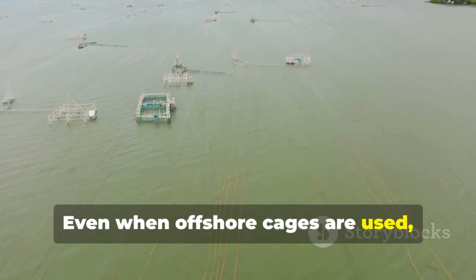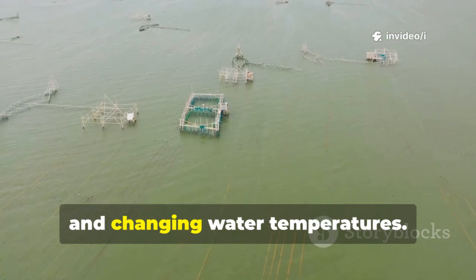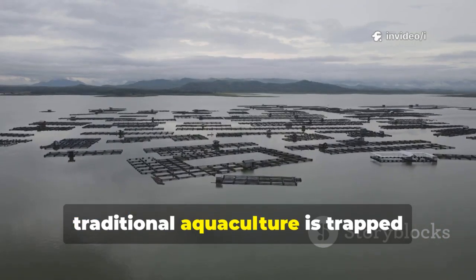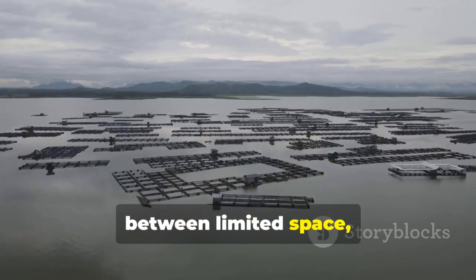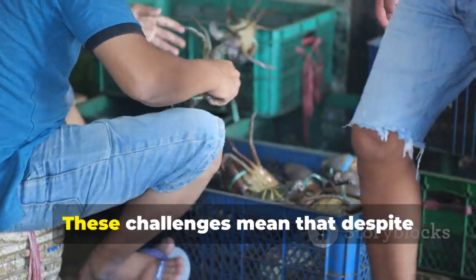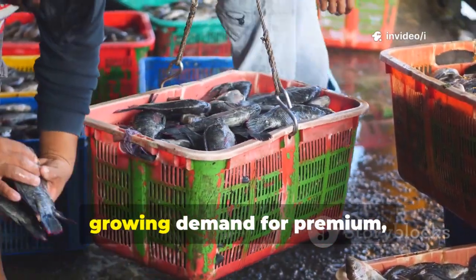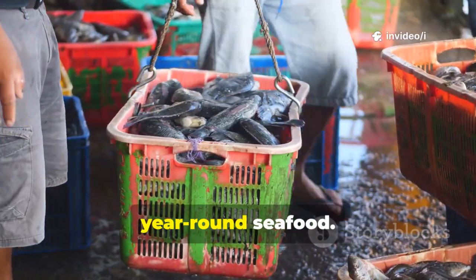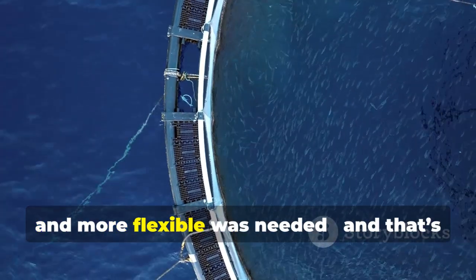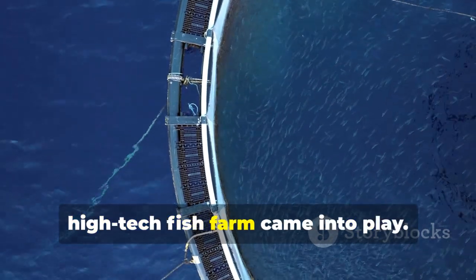Even when offshore cages are used, they're vulnerable to typhoons, strong currents, and changing water temperatures. Essentially, traditional aquaculture is trapped between limited space, unpredictable weather, and environmental constraints. Despite China's massive production, it's extremely difficult to meet growing demand for premium, year-round seafood. Something bigger, smarter, and more flexible was needed — and that's where the idea of a mobile, high-tech fish farm came into play.